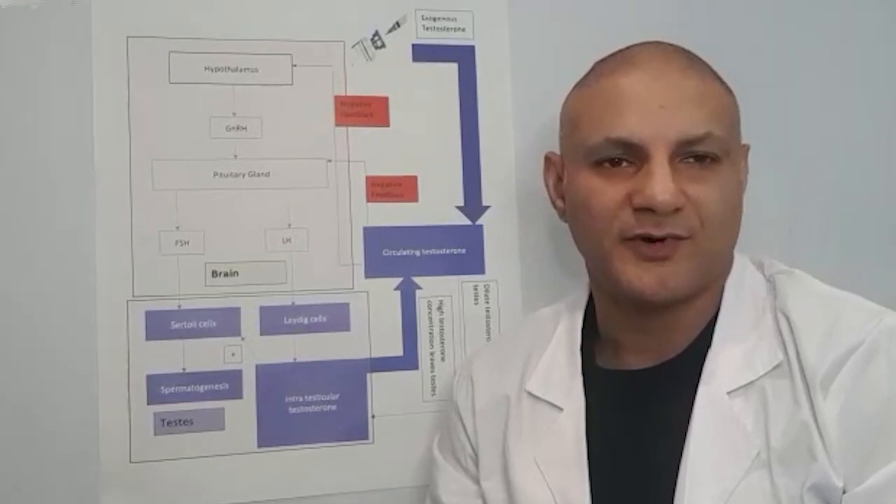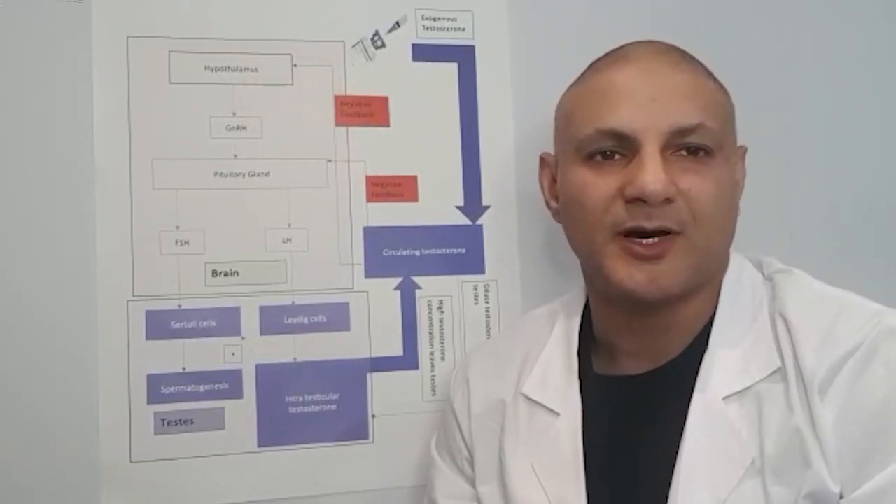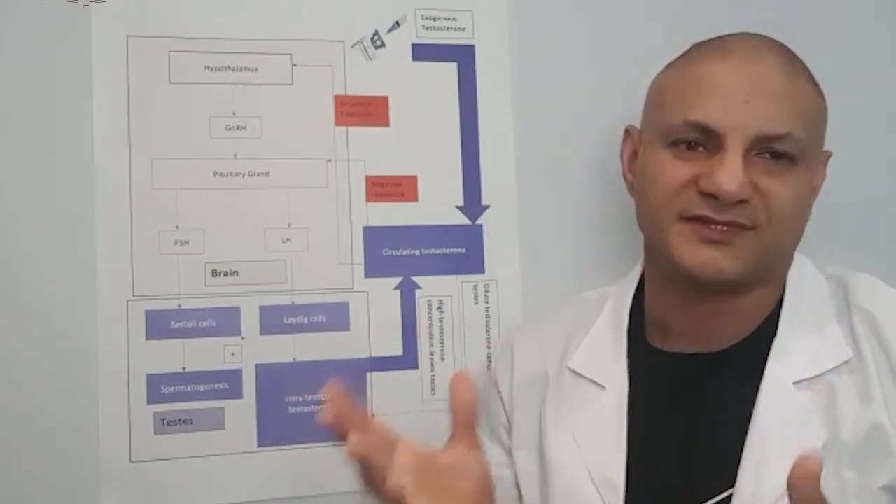Hi, welcome back to another Pharmacy Republic and Nebula Health video. Today we're going to be talking about TRT and the effect it can potentially have on your fertility.